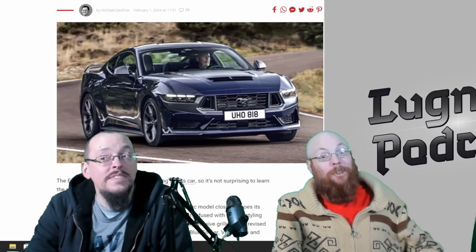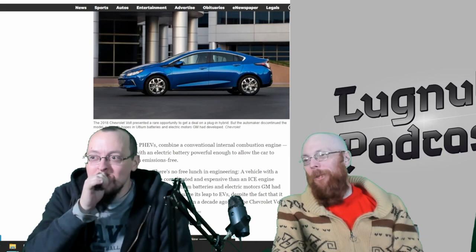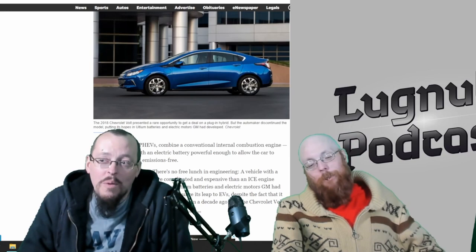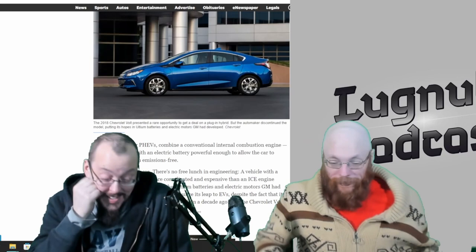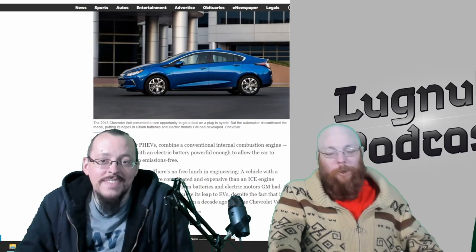Remember when GM said they were going to go all electric? Turns out that's really hard. CEO Mary Barra at the end of January said GM would offer plug-in hybrids in the United States, revising the outlook of going EVs only. Didn't work out for them.